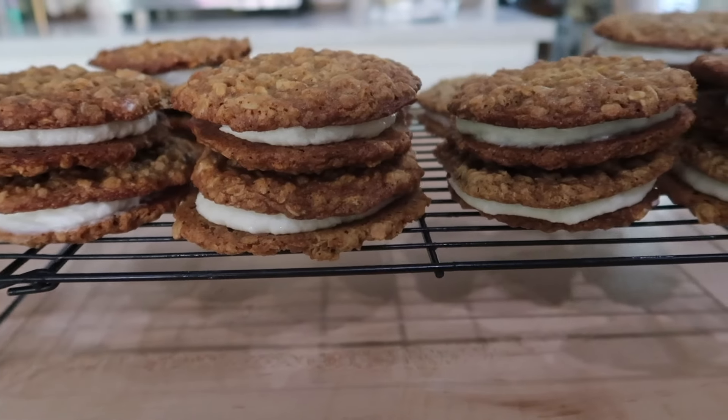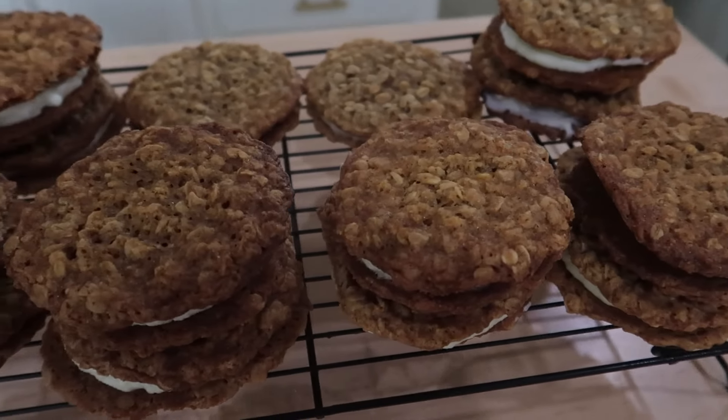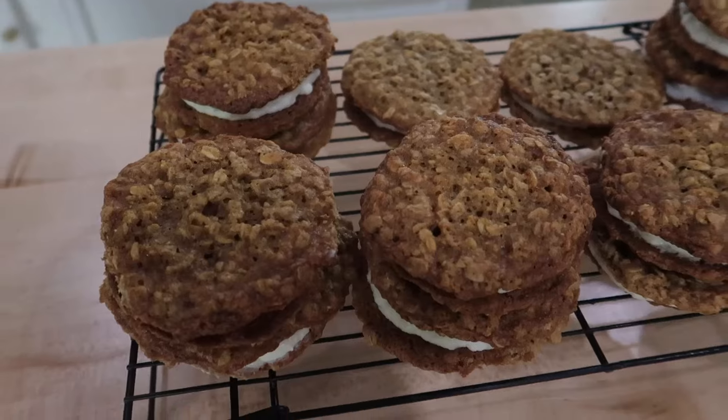The first recipe I have to share with you is one of my family's favorites: maple oatmeal cream sandwich cookies. These cookies are so good — they have a perfect chew to them and a maple buttercream in the center. They remind me of those Little Debbie oatmeal sandwich cookies you can get from the grocery store, but ten times better because you know all the ingredients going into it and it's homemade.